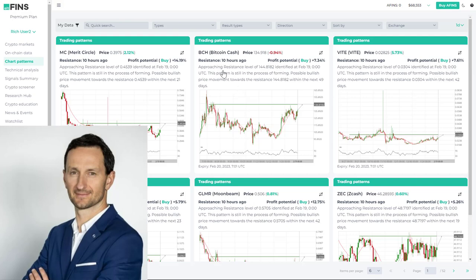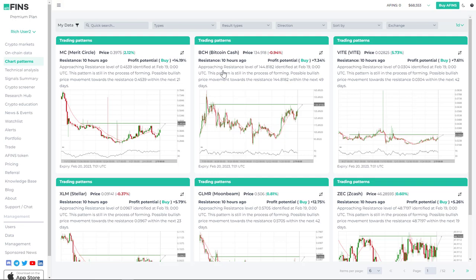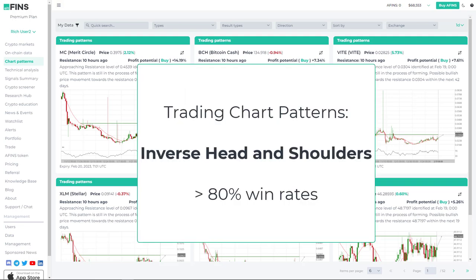Hi everyone, this is Richard, CEO of Altfins. In this trading video, I will review trading patterns, specifically the inverse head and shoulders, which is the highest success rate trading pattern. You can find it on our platform. Altfins is the only platform that has an automated pattern recognition system.